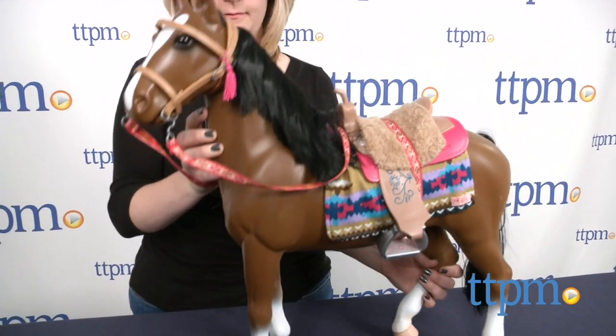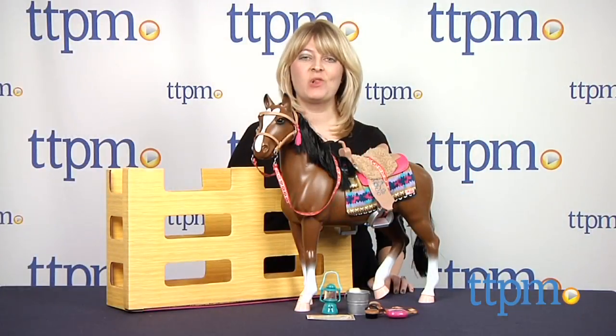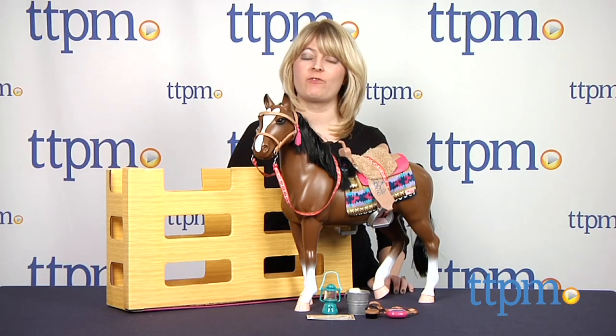The R-Generation dolls and kids will love riding off into the sunset with this toy horse. Hi, I'm Laurie from TTPM and this is the R-Generation Thoroughbred Horse from Patat.